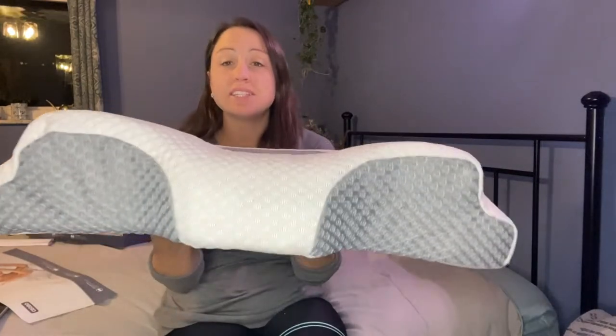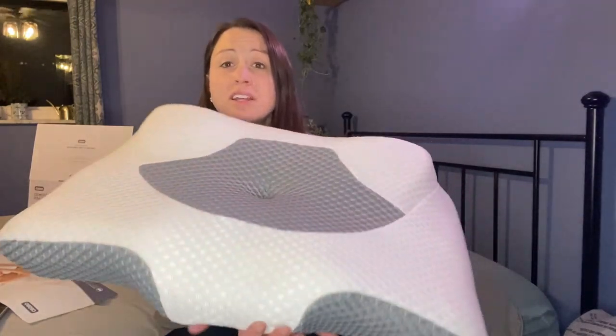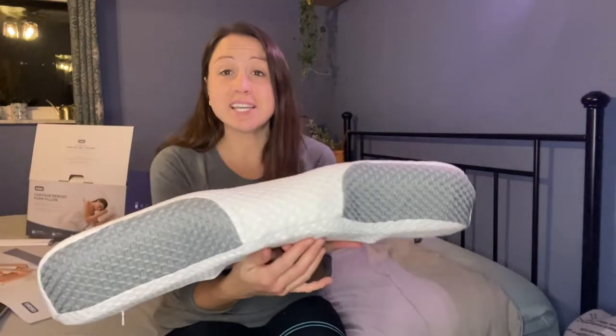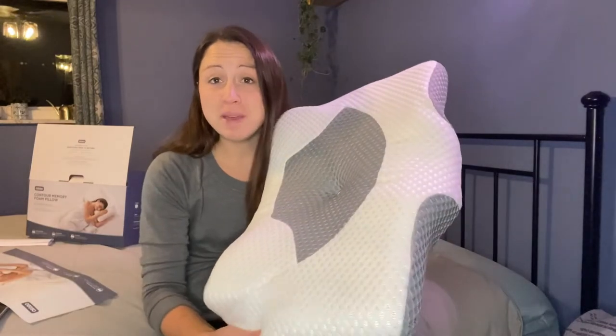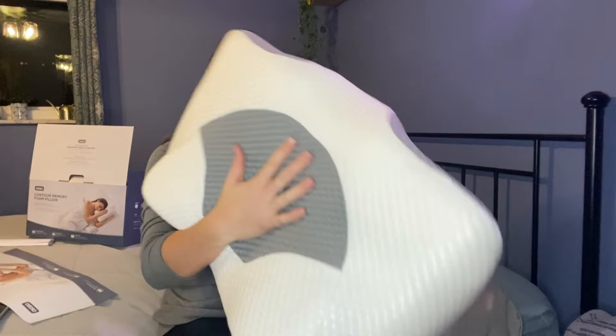As you can see, this would be perfect for back, side, and stomach sleepers. Anyone who needs a good night's sleep, this pillow will help. It's not too soft, not too firm — it is right in the middle. Perfect.